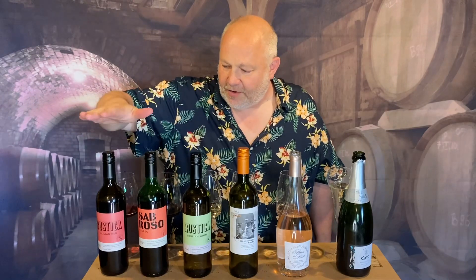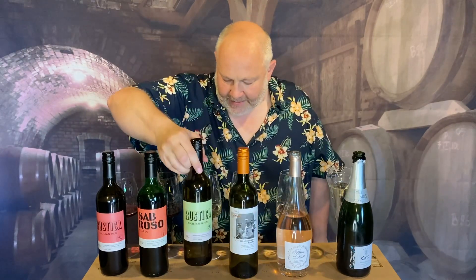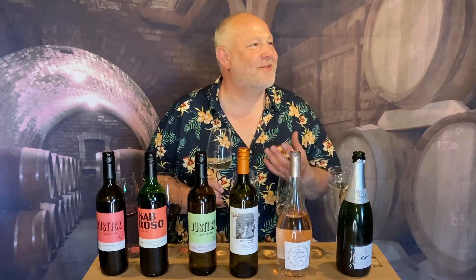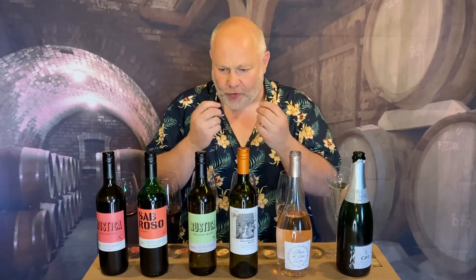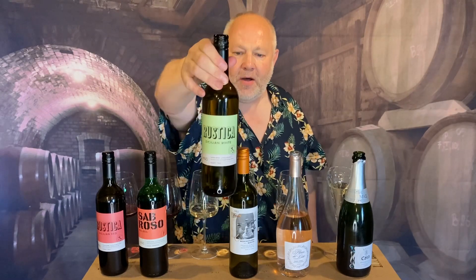Next up, this is the sister wine to the first one. It's also called Rustica — this is the Sicilian white. It's a blend of grapes: Caricanti, Greciano, and Ansonica. I don't know any of these grapes, but they're native grapes to Sicily, I dare say. It has a really, really lemony nose — beautifully lemony citrus, almost like preserved lemons. And that lemon becomes more citrus on the palate: satsuma, like a little citrus fruit salad in the mouth. Dry and fresh and pretty, and not in the slightest bit rustic. For £6, that would make a perfect barbecue wine.